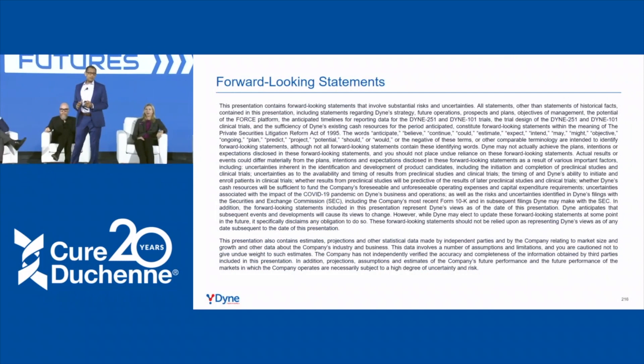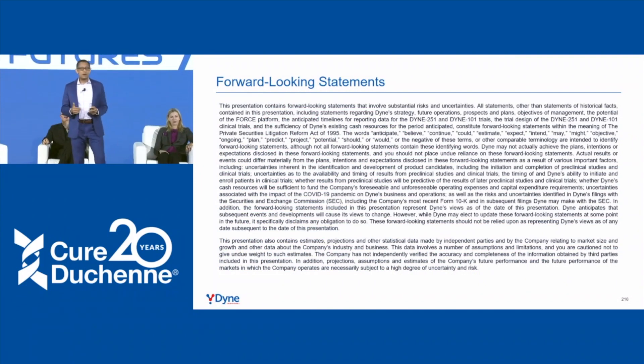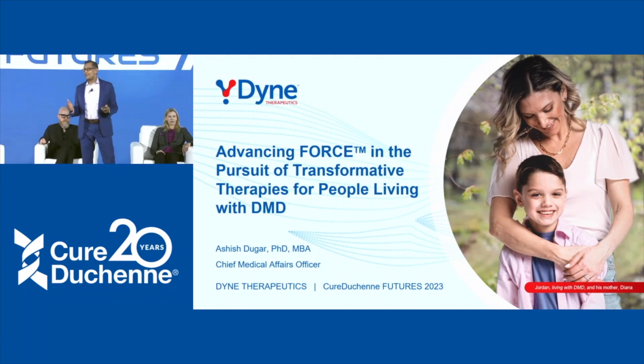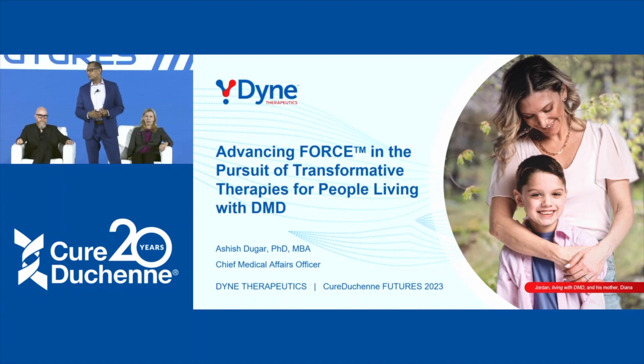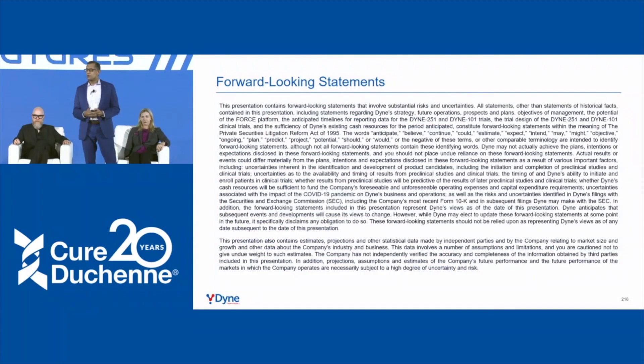I know I'm standing between you and lunch, so thank you for bearing with me. My name is Ash Dugar. I'm the Chief Medical Affairs Officer at Dyne Therapeutics. I want to thank Deborah Miller, Paul, Carrie, and the entire Cure Duchenne organization for inviting us — they were an early investor in Dyne at a very critical point in our young life. It's always a privilege to speak to the Duchenne community.